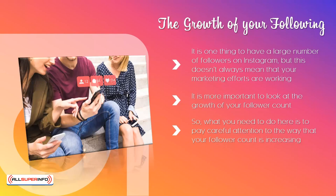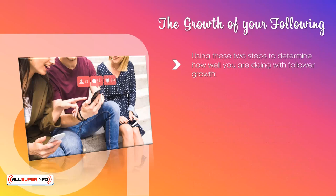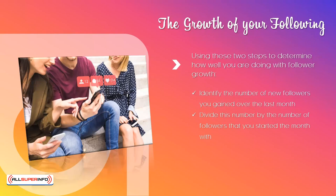Let's say that, on average, you are receiving 50 new followers every month. If you started with just 500 followers before your marketing campaigns, then this is a very good 10% growth rate. But if you had 5,000 followers to start with, then this is a much less impressive growth rate of just 1%. Using these two steps, determine how well you are doing with follower growth: identify the number of new followers you gained over the last month, and divide this number by the number of followers that you started the month with. You can look at this over a few months to determine your average follower growth rate. Set a target for a higher growth rate if the results are not as you want them to be. It is much more important to have a smaller number of active followers than a huge number of followers that do not really do anything when you post content.